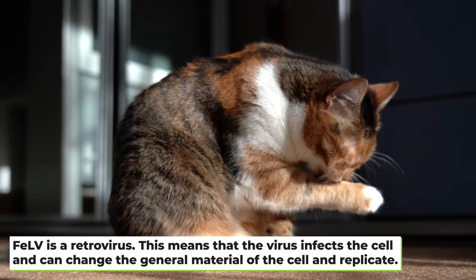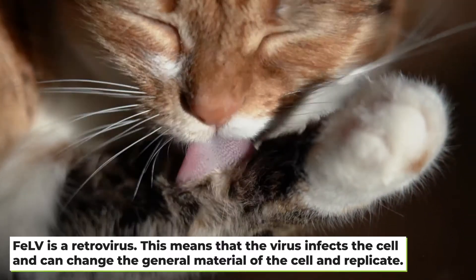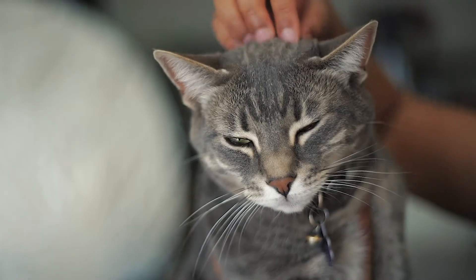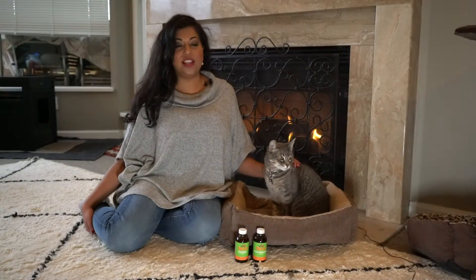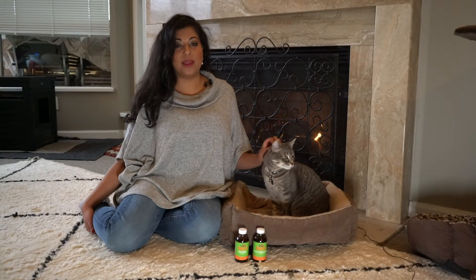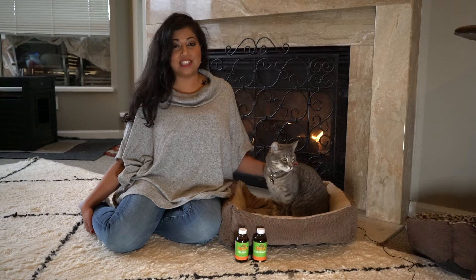FeLV is a retrovirus. This means that the virus infects the cell and can change the genetic material of the cell and replicate. When it comes to FeLV, most cats show signs around three to four years of age. FeLV suppresses the immune system, making them susceptible to other deadly infections, which is what makes it so dangerous.